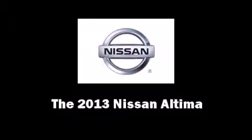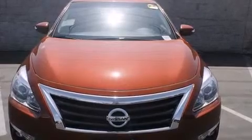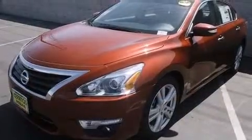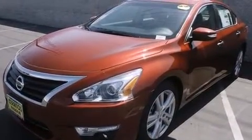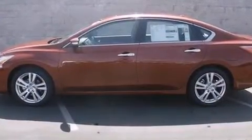Treat yourself to a test drive in the 2013 Nissan Altima. This four-door, five-passenger sedan is ready to drive off the showroom floor. Smooth gear shifts are achieved thanks to the refined six-cylinder engine, and for added security, dynamic stability control supplements the drivetrain.